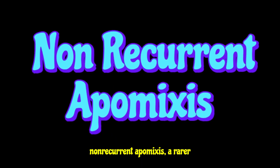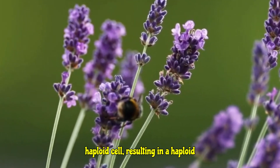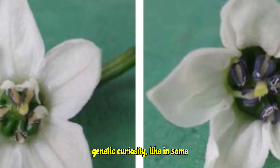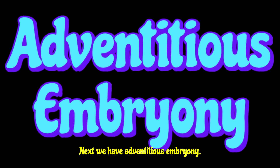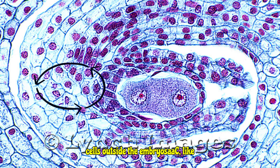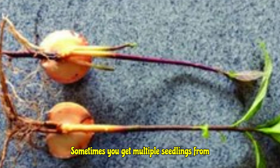With recurrent apomixis, the offspring have the same chromosome number as the mother — true clones. Think of dandelions. Then there's non-recurrent apomixis, a rarer type where the embryo develops from a haploid cell, resulting in a haploid offspring. These plants are usually sterile, making it more of a genetic curiosity, as seen in some Solanum species. Next we have adventitious embryony, also known as nucellar embryony, where embryos sprout directly from cells outside the embryo sac — like the nucellus or integuments. You often see this in citrus and mangoes, where sometimes you get multiple seedlings from a single seed.